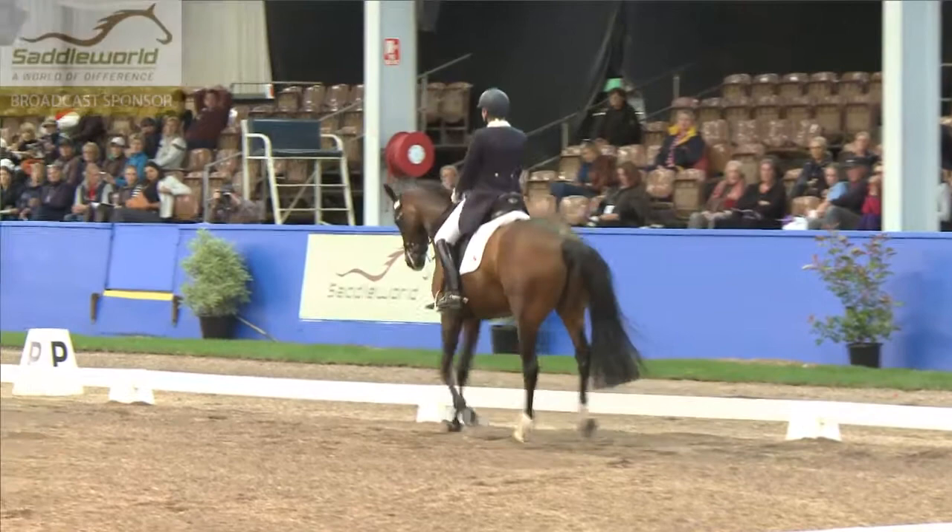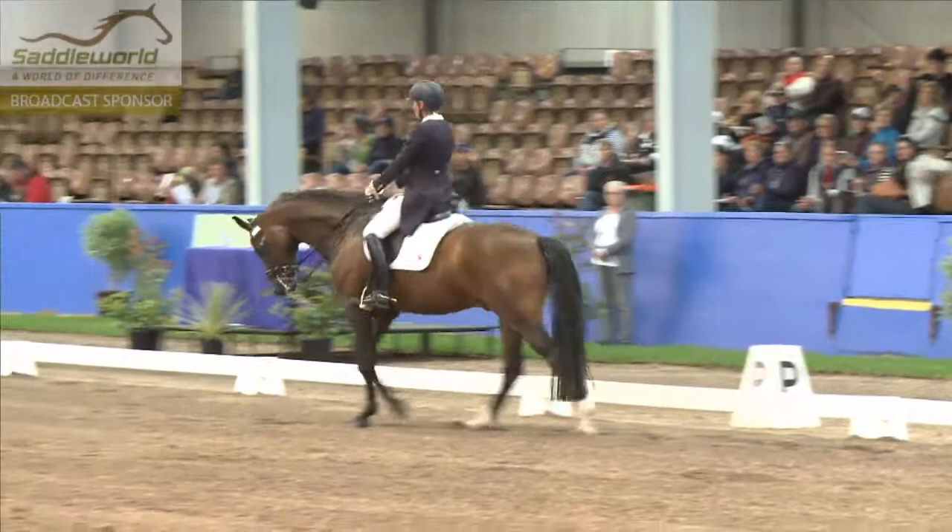Rhythm in the Piaf was a bit sticky, but the passage rhythm is very correct and very good impulsion from behind.